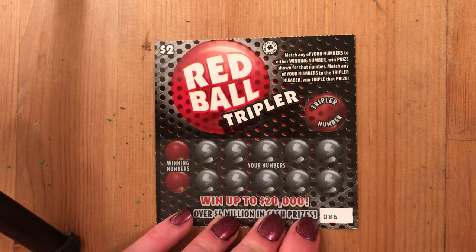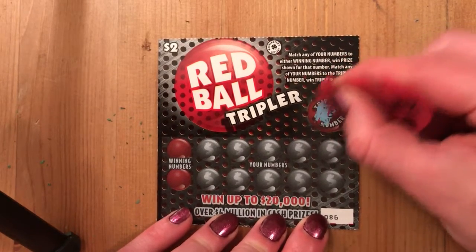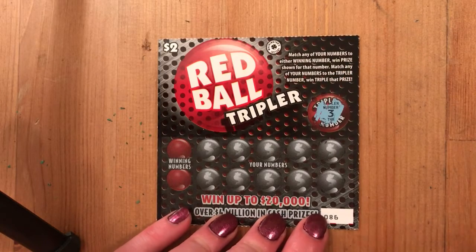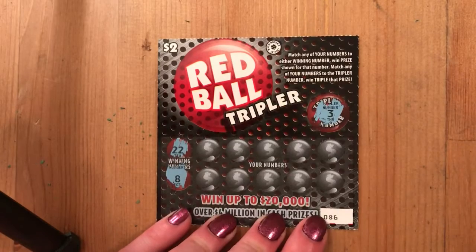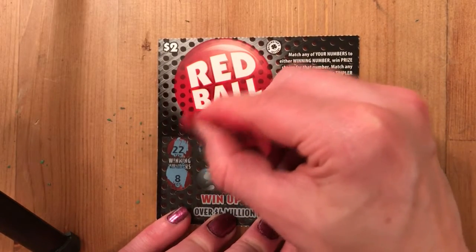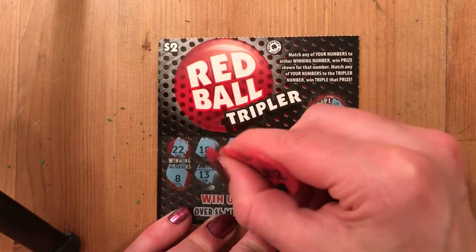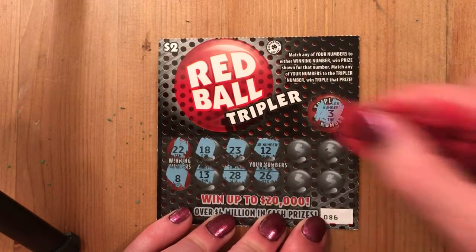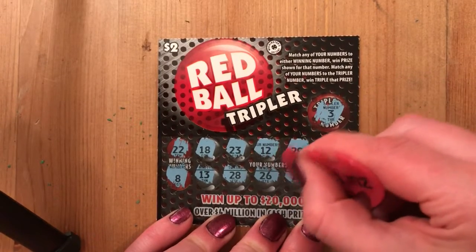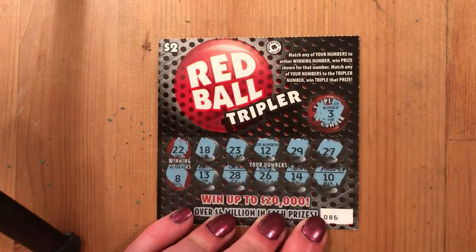Let's scratch that tripler number first — it's a 3! Okay, that's one of my numbers, that was my softball number in high school. Maybe that'll bring us a win here. Then we've got a 22 and an 8. Let's see if we have better luck: 18, 13, 23, 28, 12, 26, Red Ball — 29, 14 — last shot — 27, 10. Ouch. This ticket just kills me, man.